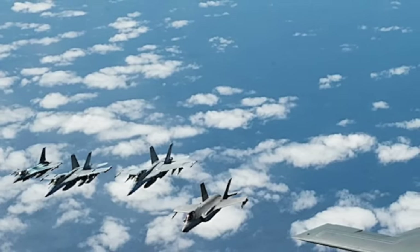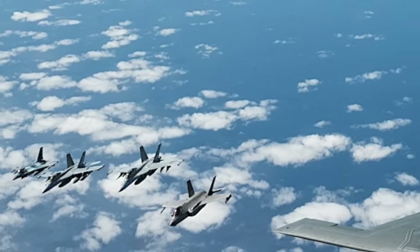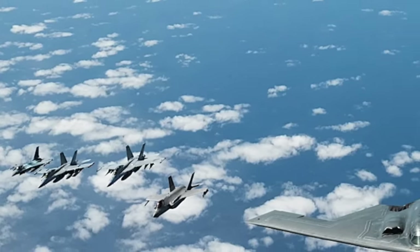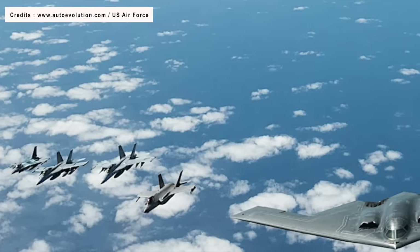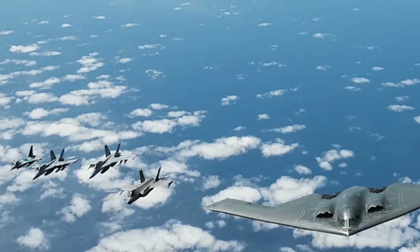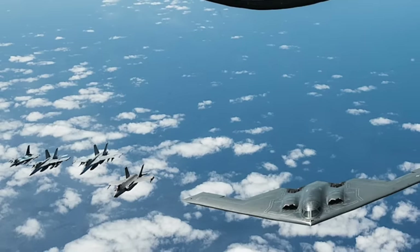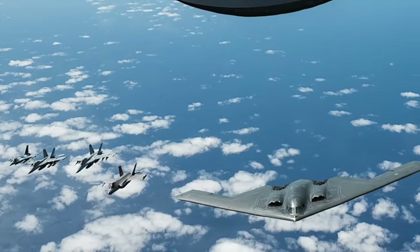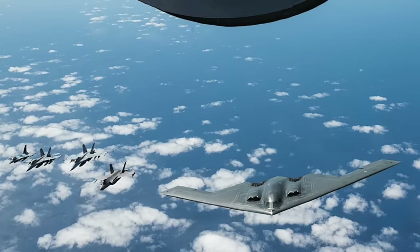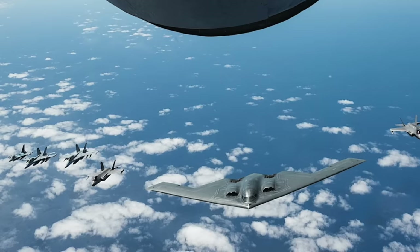The B61-12 will see deployment with several other platforms. Certification efforts are underway for U.S. Air Force aircraft including the F-35A Joint Strike Fighter, F-15E Strike Eagles, and F-16C and D Vipers, along with the upcoming B-21A Raider stealth bombers. Additionally, NATO's F-35s and F-16s, as well as Germany's swing-wing Tornado combat jets, are slated to receive clearance for employing these weapons as part of the alliance's nuclear sharing agreements.